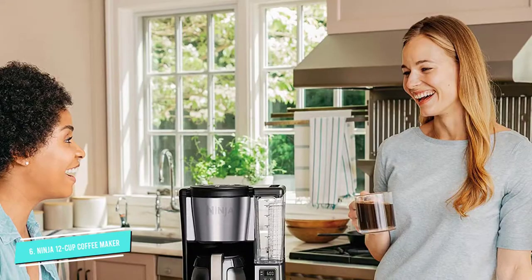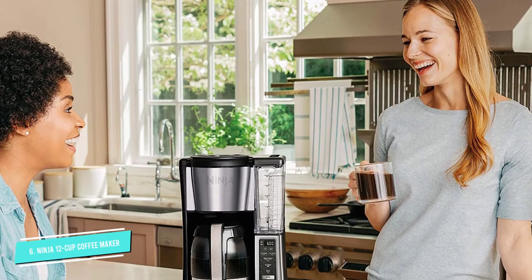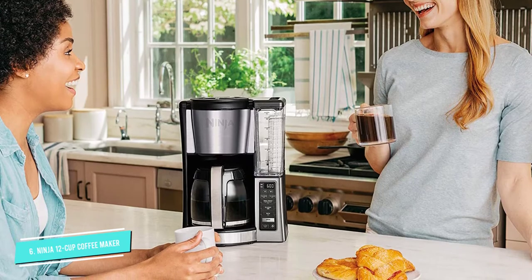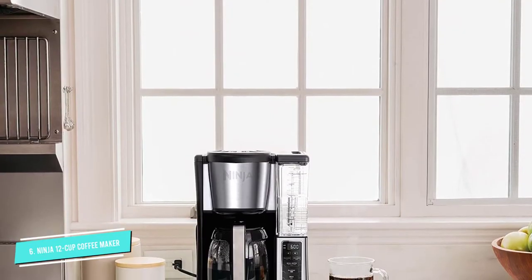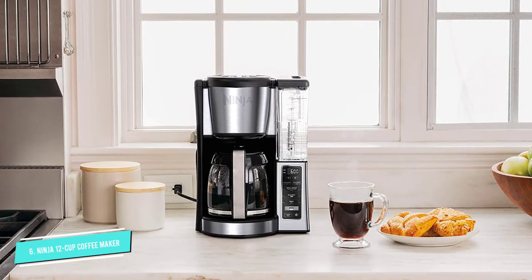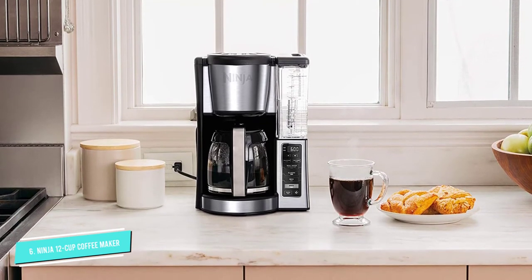The machine uses thermal flavor extraction to give you a rich, delicious cup of coffee, as well as a bold flavor option, delay brew setting, and mid-brew pause feature. Reviewers love how easy to use this Ninja coffee maker is, and many say it makes delicious and hot coffee.